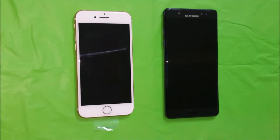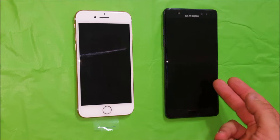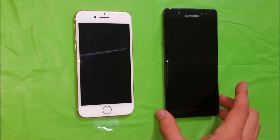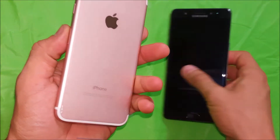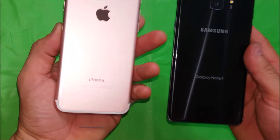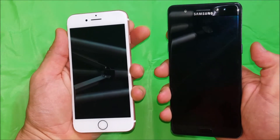Here in front of me I have the new iPhone 7 on the left hand side and the also pretty new Samsung Galaxy Note 7. In this video we're going to be doing a boot comparison to see which phone boots up the fastest, so we're going to be powering both phones on to see which one turns on the fastest.